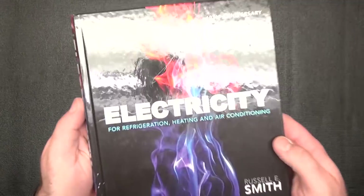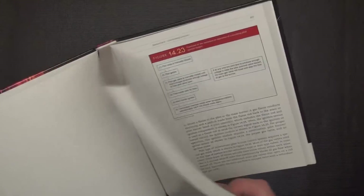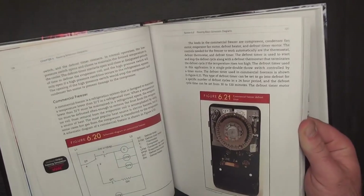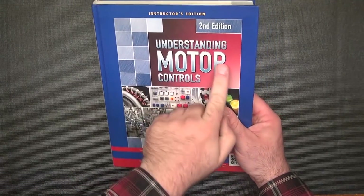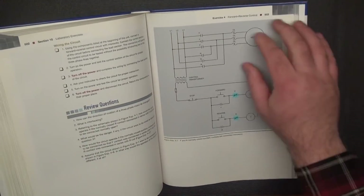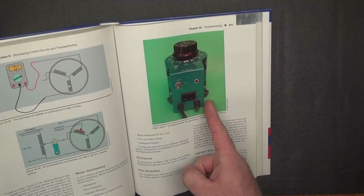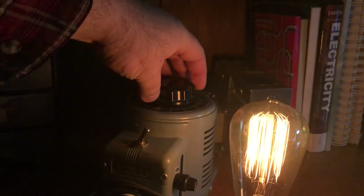This is the Electricity textbook for Refrigeration, Heating, and Air Conditioning. I picked this up while I was at school as well. It's a great complement to the RACT Manual — it goes deeper into everything the RACT Manual covers when it comes to electricity, with more detail for those concepts that didn't quite click the first time. For guys going into commercial and industrial heavier-type equipment, the "Understanding Motor Controls" textbook goes even further into electrical concepts — motor starters, controls, drives, and other components in that lane.